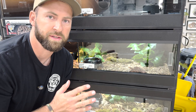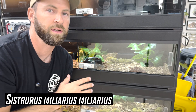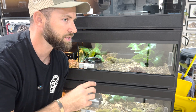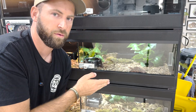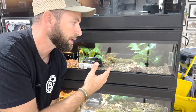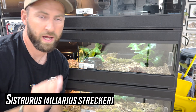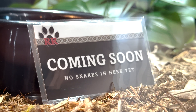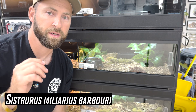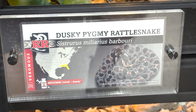We've got two out of the three subspecies of pygmy rattlesnakes here. This little red guy is Sistrurus miliarius miliarius — the Carolina pygmy rattlesnake. There is a certain area that has the red variety, though not all Carolina pygmies are red. Then there's Sistrurus miliarius streckeri, the western pygmy rattlesnake, which we don't have yet but would love to work with. And lastly the dusky pygmy rattlesnake, predominantly found in Florida.